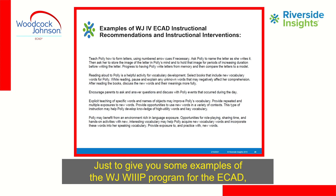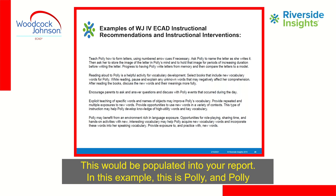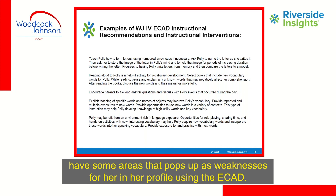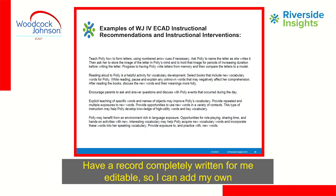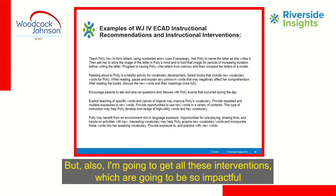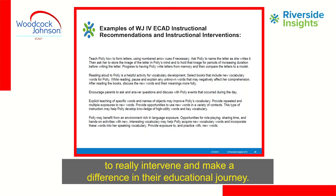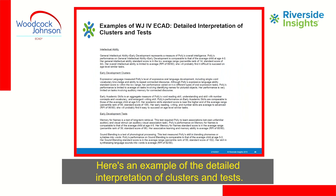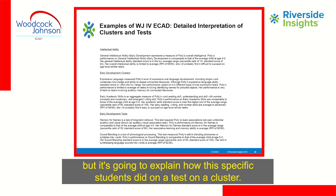Here's an example of the WJ-WIP program for the ECAD — recommendations and instructional interventions populated into your report. In this example, Polly has areas that showed up as weaknesses in her profile. Instead of searching through books and research, you enter raw scores into the program and get a fully written, editable report — you can add your own voice or remove content — along with targeted interventions impactful for this young student during their critical window of opportunity. Here's also an example of a detailed interpretation of clusters and tests, where the program not only defines what a GIA is but explains how this specific student performed.